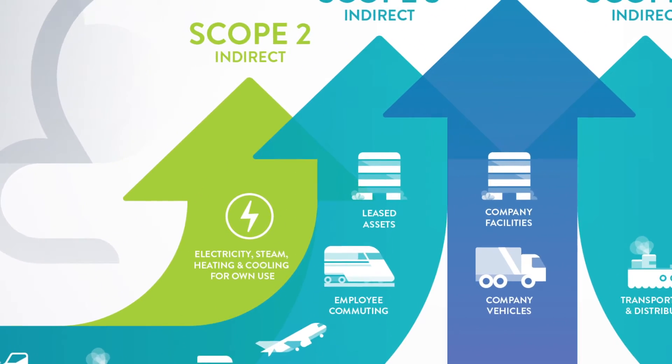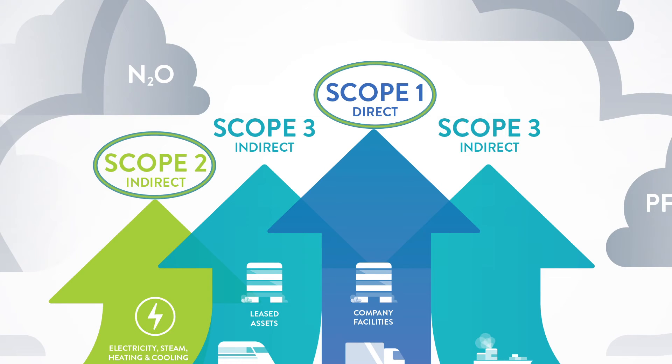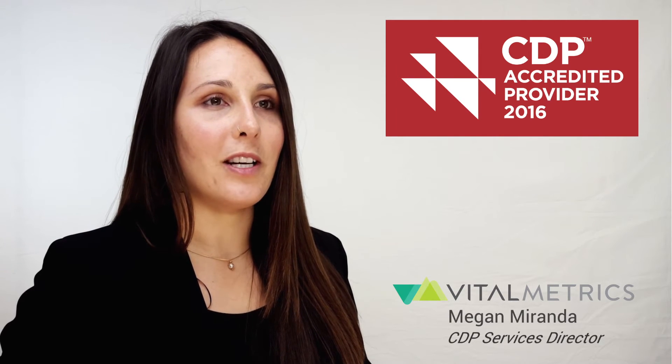As the one-stop solution to benchmark your CDP disclosure, Vitalmetrics provides greenhouse gas emissions calculations on scopes 1 and 2. Our certified verification partner is intimately familiar with our methodology, therefore enabling an efficient and effective verification process so that our customers are better qualified to receive A-list leadership status.